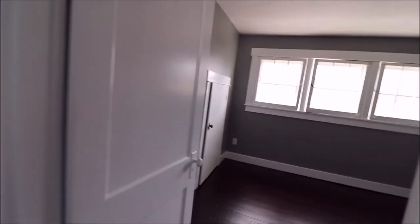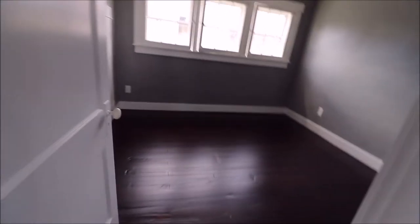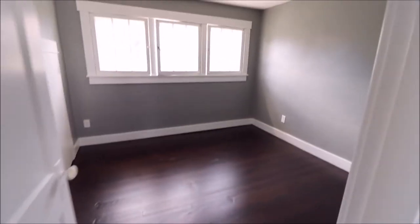Now let's take another look at another nice bedroom — good size, floors are done.